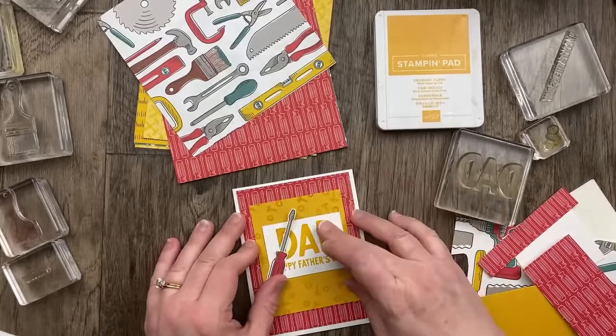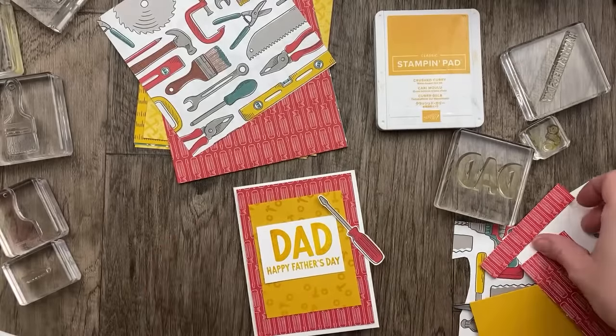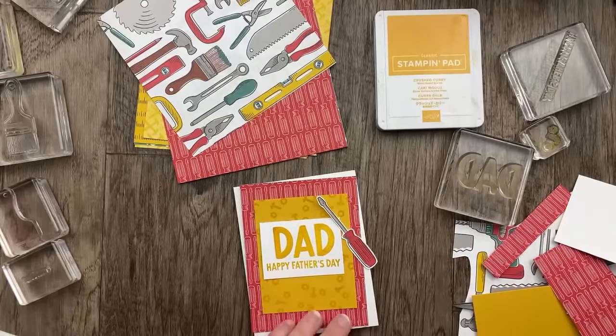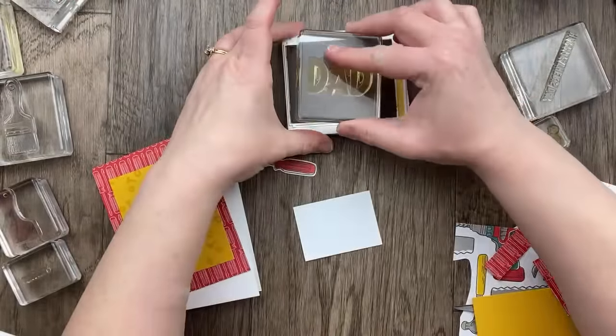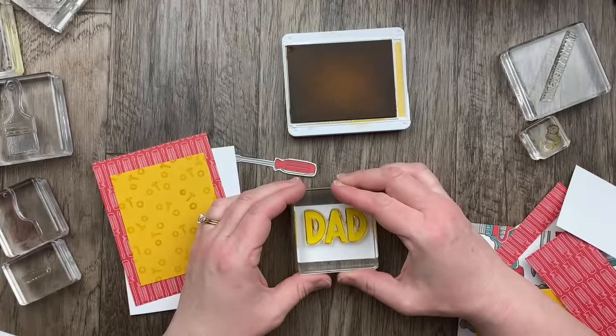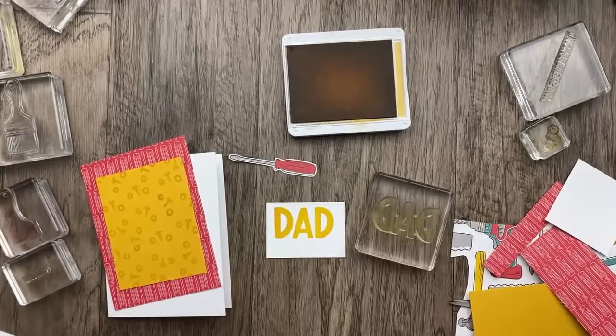And then we have our screwdriver. I think we need some red in there with the words. So let's turn it over and do Dad in the yellow, and then the Happy Father's Day. Why can I not do it straight? That's annoying. Let's cut a new one — two and three quarters by two inches.